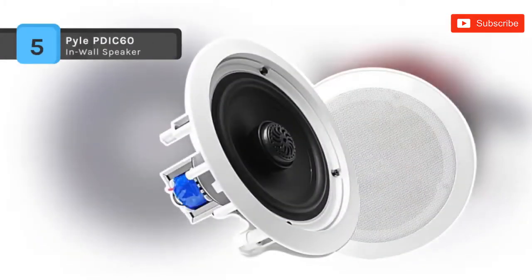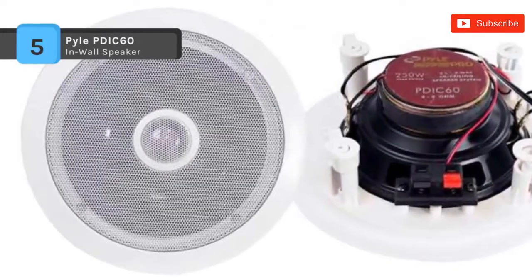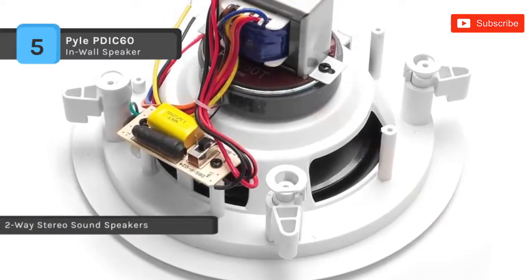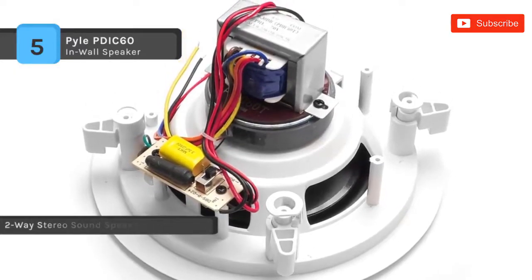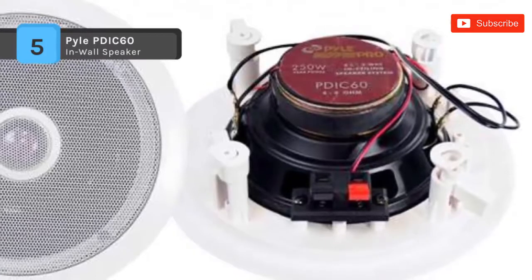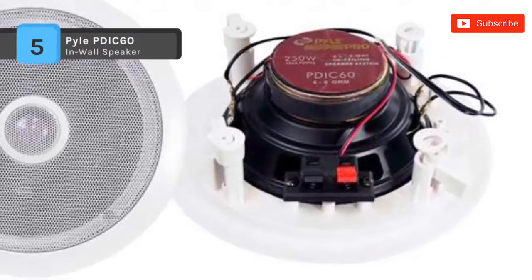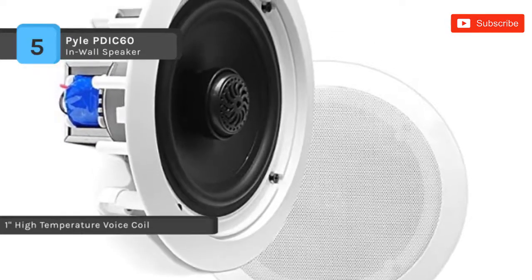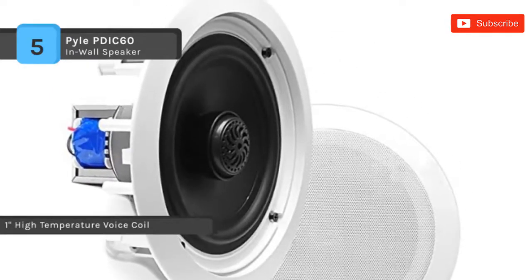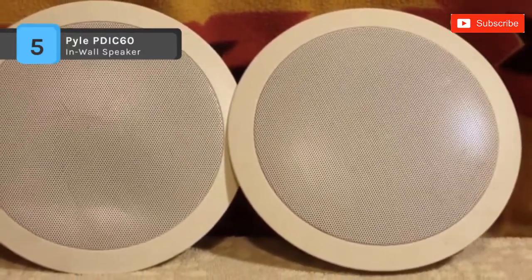The Pyle PDIC60T two-way in-ceiling speaker system with 70-volt transformer produces stereo sound to any place in your home or office without cluttering up your floor area. It's compatible with 8-ohm and 70-volt amplifier systems with a directable 1-inch titanium dome tweeter. Each unit in the pair measures 6.5 inches round, provided with a 1-inch high-temperature voice coil and 250 watts rated peak power.